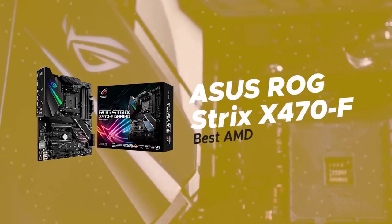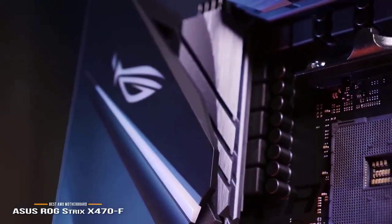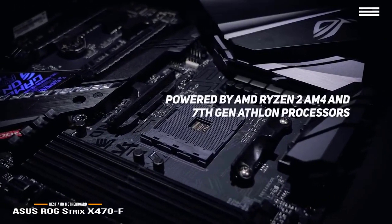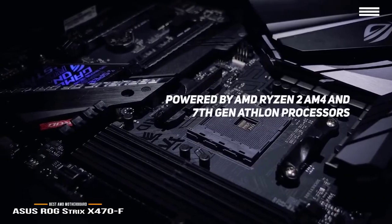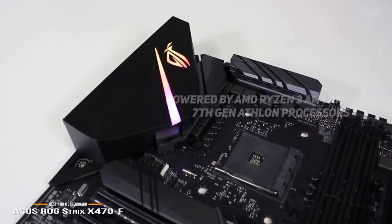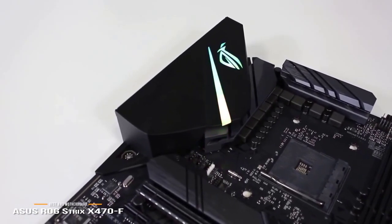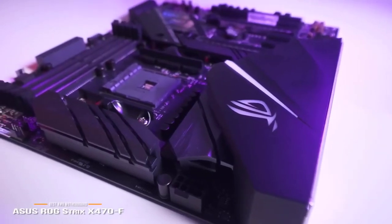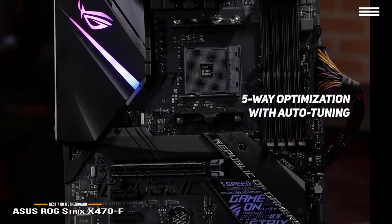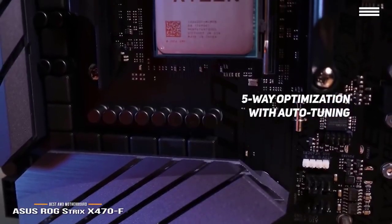Number five on our list is the ASUS ROG Strix X470F, our choice for the best AMD gaming motherboard. The ASUS ROG Strix X470F is powered by AMD Ryzen 2 AM4 along with 7th generation processors for optimal speed. The dual NVMe M.2, front panel USB 3.1 Gen 2, and Gigabit LAN give you fast and powerful connectivity options. This motherboard also offers 5-way optimization with auto-tuning and Fan Expert 4 to automatically tailor overclocking profiles to your particular build.